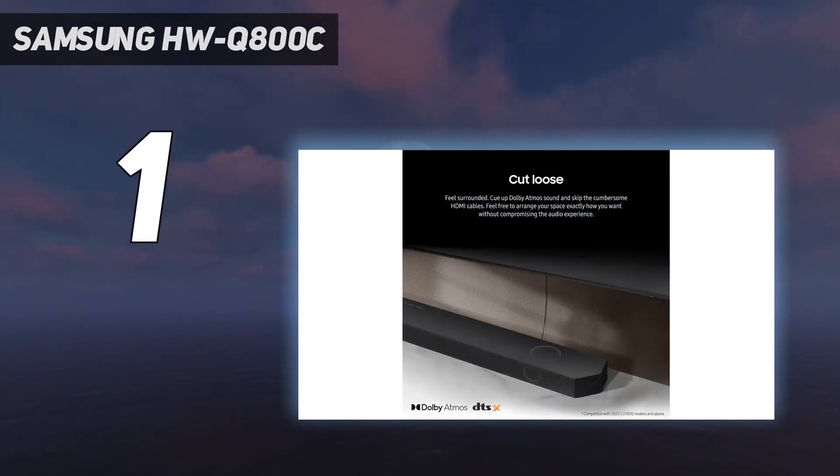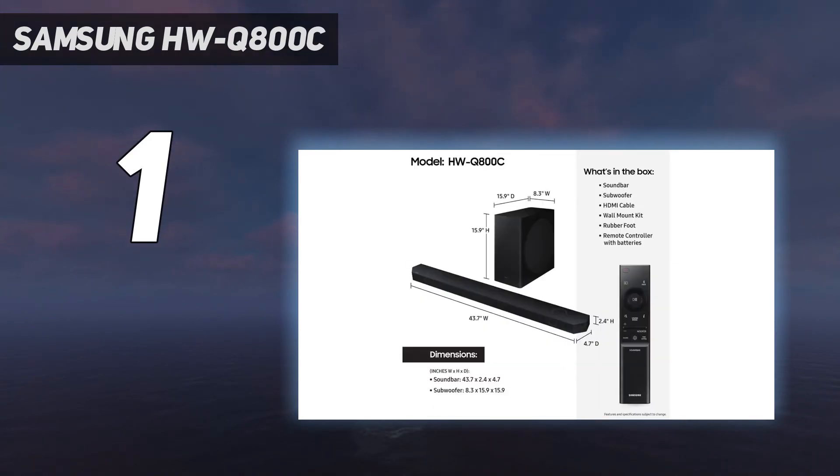What you need to know: the Samsung HWQ-800C is a knockout when it comes to delivering a powerful, room-filling sound for a reasonably affordable price.